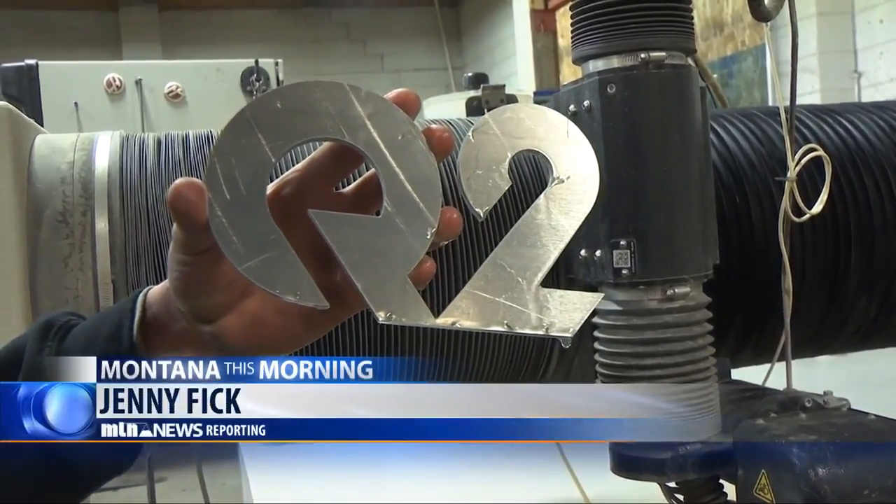In Billings, Jenny Fick, MTN News. Aqua Knife Precision Water Jet is located at 1707 4th Avenue North and can be reached at 371-5300.